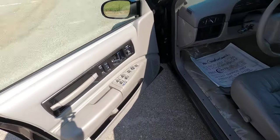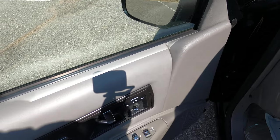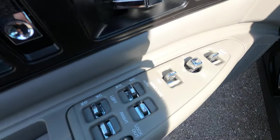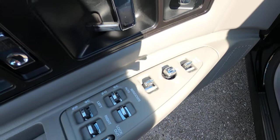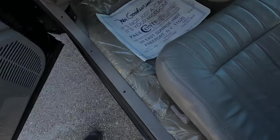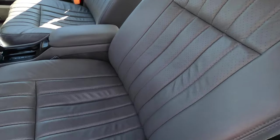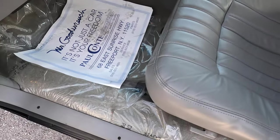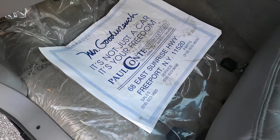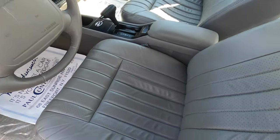Here in the interior — there was only one interior option and this gray looks really nice. It has express-down windows, power adjustable mirrors, and power locks. There are no defects or blemishes in the interior anywhere. It still has the factory plastic on there and the original paper floor mats from when it was taken delivery of. Really impressive.